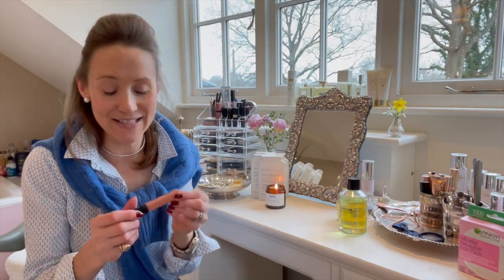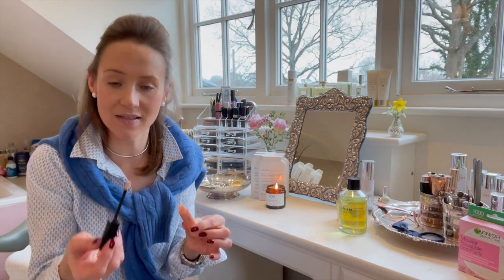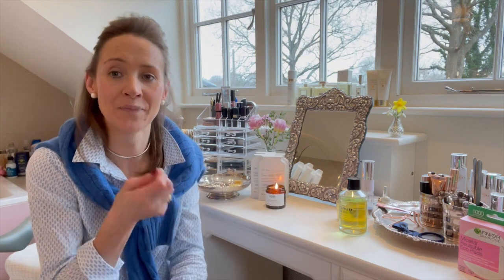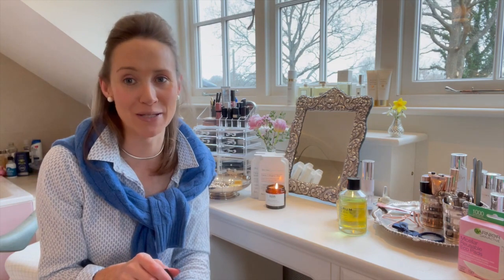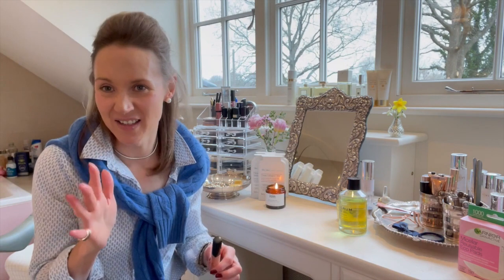My favourite thing is this Bobbi Brown lip gloss in Nougat — I will link it. It's just lovely. I'm not a big lipstick girl; I've never really got to grips with it and I just tend to wear lip gloss all the time. When I wear lipstick I tend to lick my lips, which you shouldn't do because it ends up going everywhere and you look like you've been snogging somebody. Maybe I need to find somebody who can teach me how to put lipstick on properly.